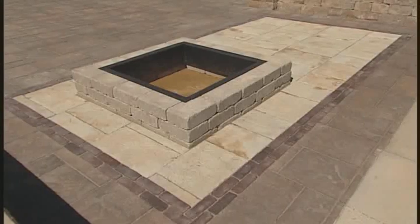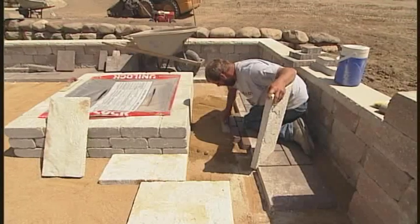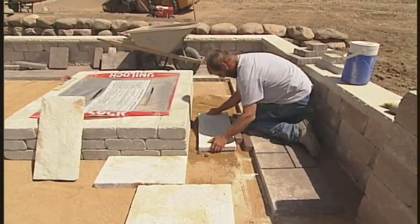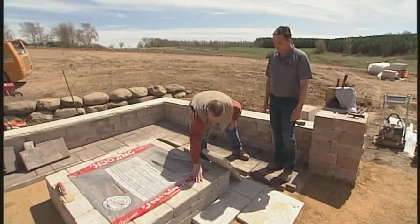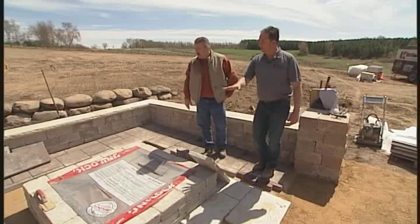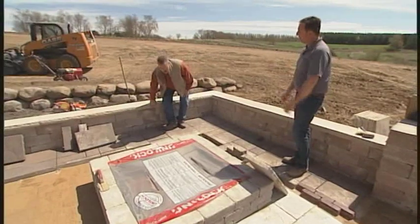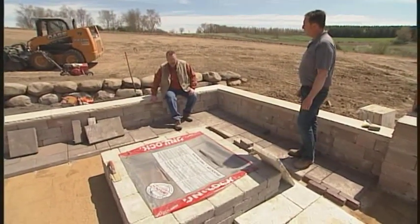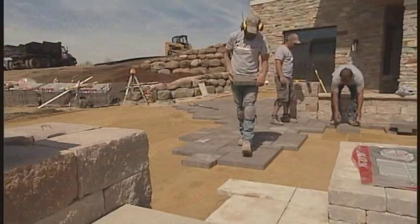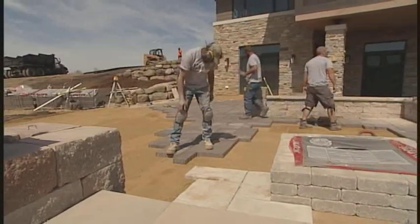This is going to be a quilt or inlay of a different product throughout this whole area. This is different thickness, so the installers have to be cognizant of that because you don't want a trip hazard. Yeah, we'll raise that base up to match so it's all the same level. What about the installation of the fire pit itself — how are these held in place? We actually use a concrete adhesive for our fire pit areas, seat walls, and caps. It's a really durable product — we've chiseled off seat caps before and actually broke them, the glue holds that well.